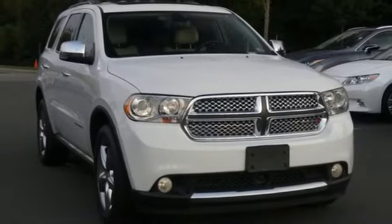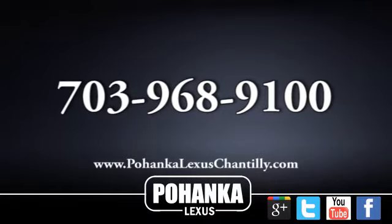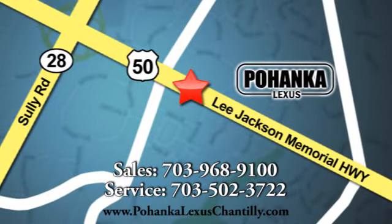See it for yourself when you take it for a test drive. Call us now for more information on this vehicle, or visit us today. We're conveniently located at 13909 Lee Jackson Memorial Highway in Chantilly.